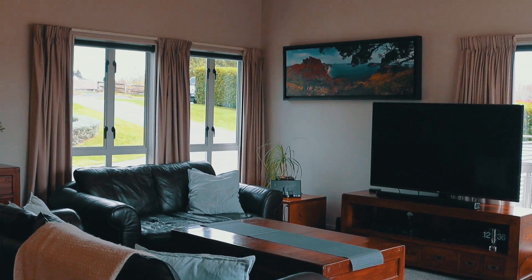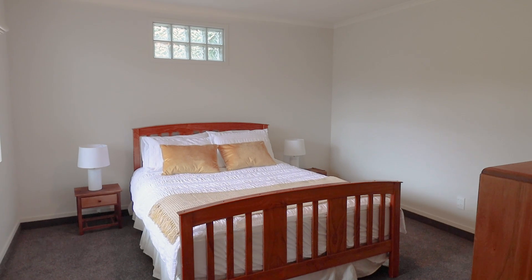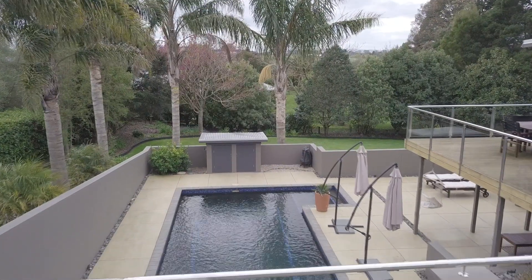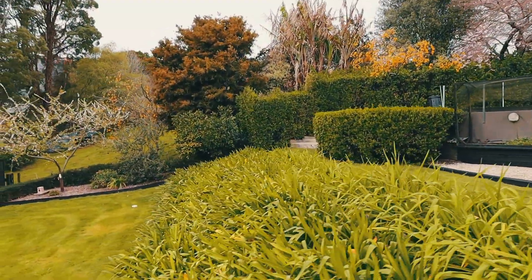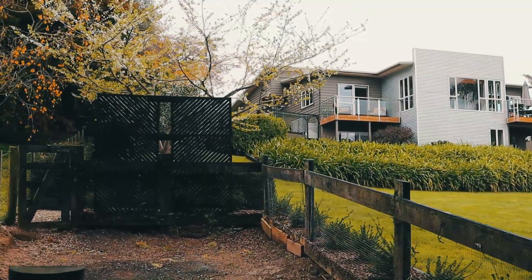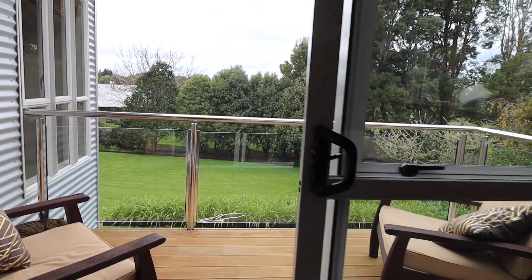This home has three double bedrooms plus an office and offers split-level living with stunning elevated views over the pool and garden. Plus there is even space for the chooks. The master bedroom has a private balcony overlooking the garden and has a walk-in robe and ensuite.